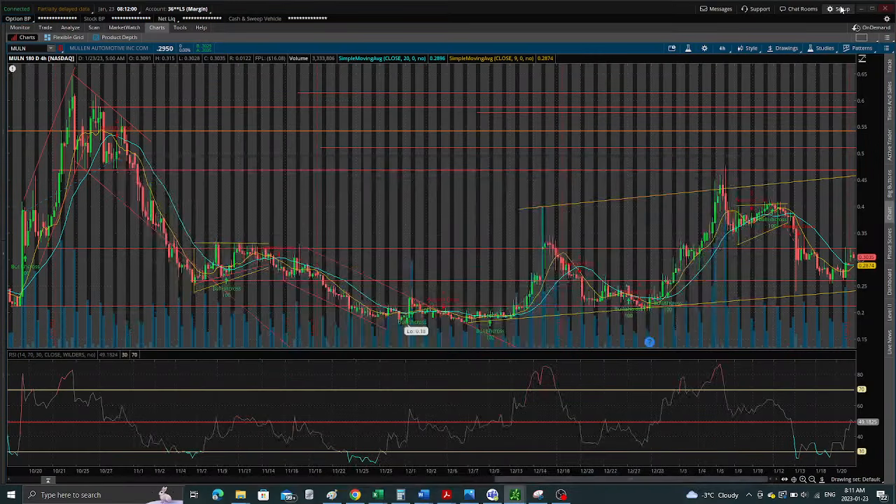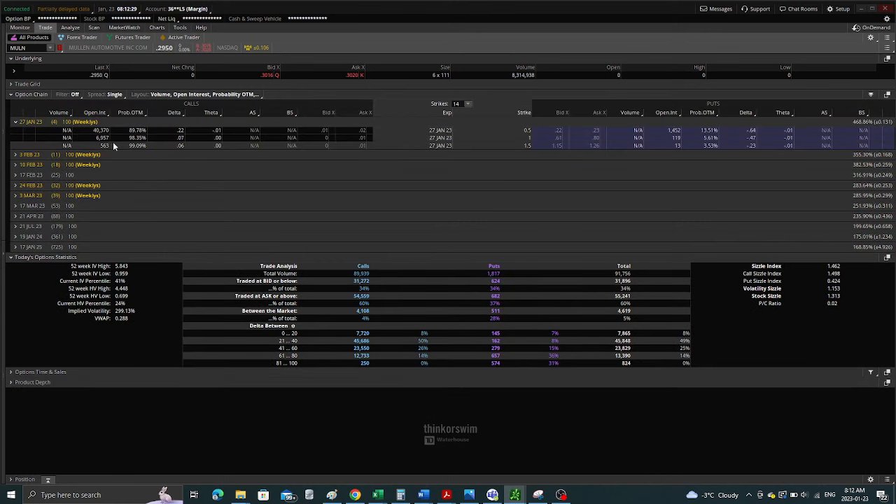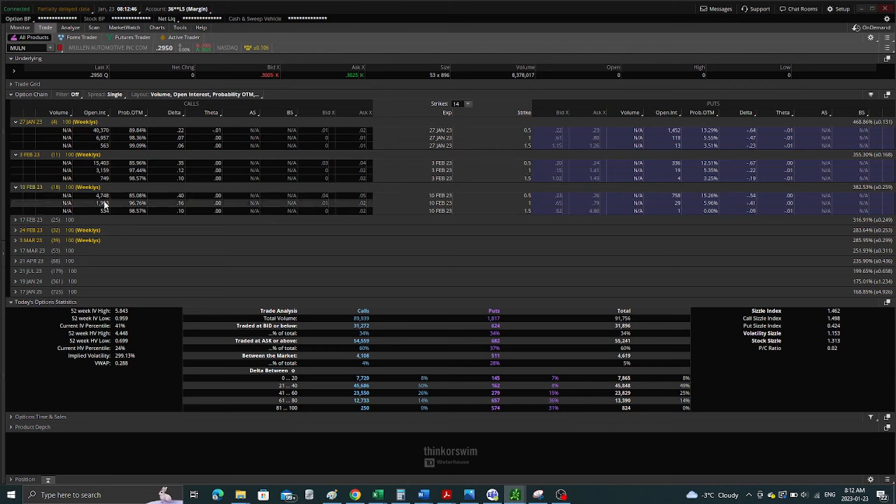Let's take a look at the options. Call volume came in on Friday. Over the past couple of weeks, we had a total volume of 85,000 — open interest actually came in at 89,000, which is good. For this Friday, we're at 40,000 open interest, up from 30,000-plus last week, so that's a tick up. February 3rd is at 15,000 and February 10th at 4,000. Hopefully we get some more volume coming in for this Friday.